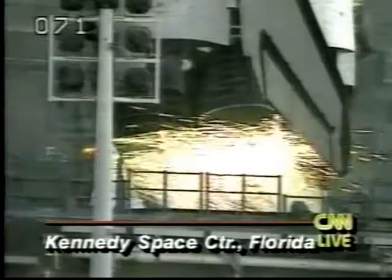We have a go for engine start. Six, five, four, three, two, one. Booster ignition and liftoff of Discovery on a bold new era of spaceflight between the United States and Russia.